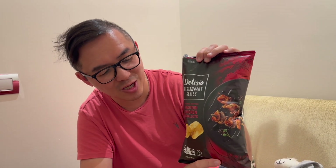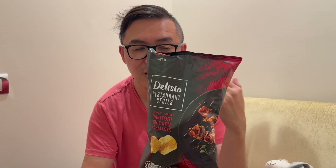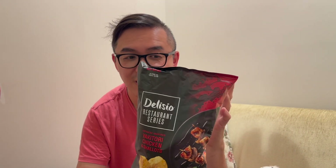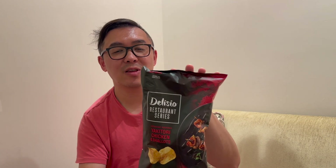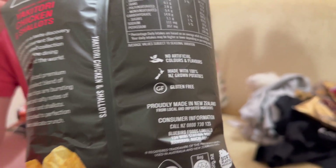I found this very interesting — it's a delicioso yakitori chicken and shallots flavour. I think this is a Japanese-inspired type of flavour. Japanese and Asian food is very big in New Zealand, so it makes sense there's a product catering to those tastes. It is also gluten free and produced locally in New Zealand.